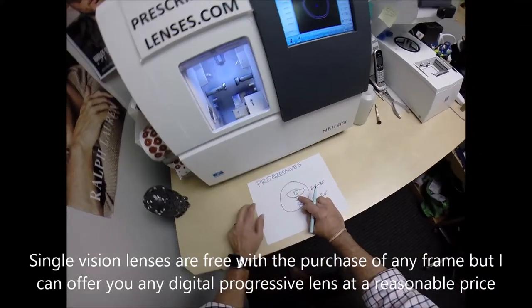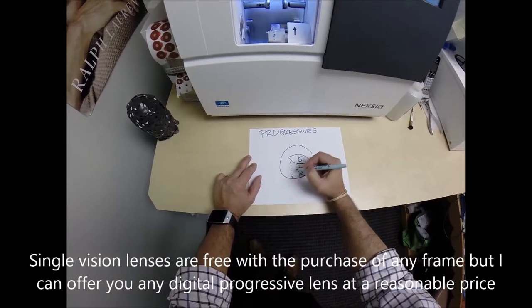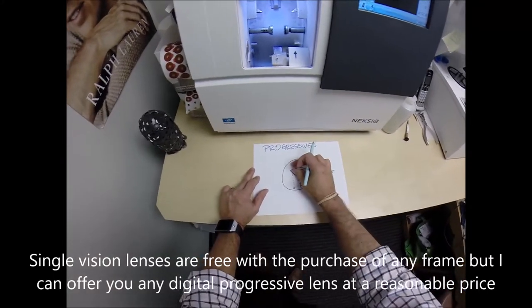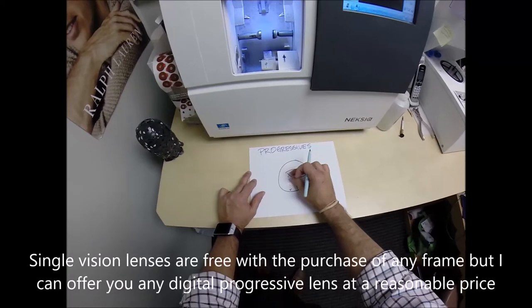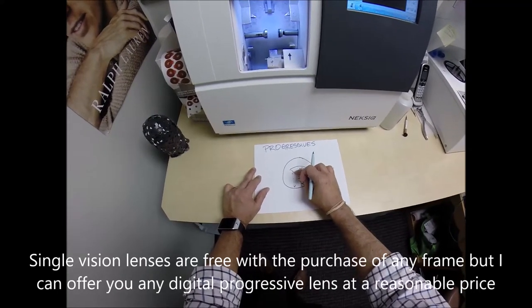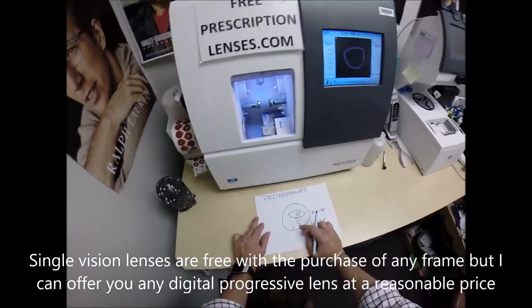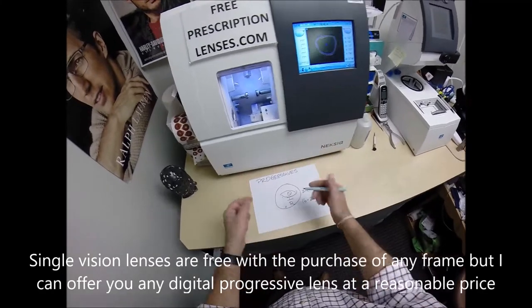It's called a progressive lens because as you look downward, it progressively gets stronger and stronger — just like if you were in the shallow end of a swimming pool and started walking toward the deep end. As it gets deeper and deeper, the lens gets stronger and stronger, and the stronger it gets, the closer you're forced to hold something.